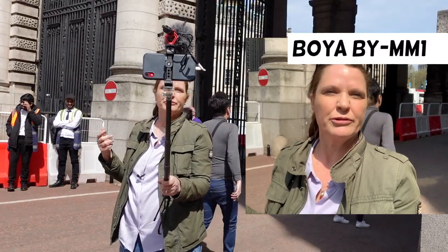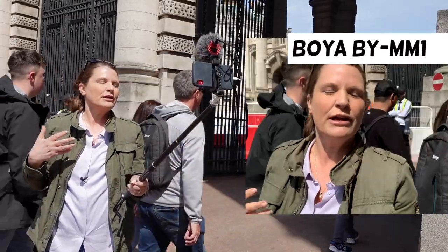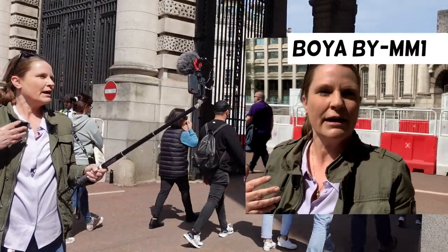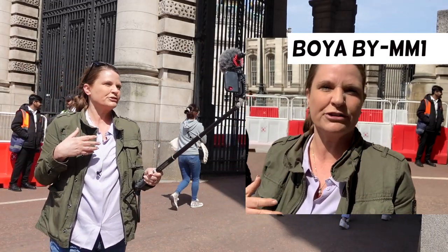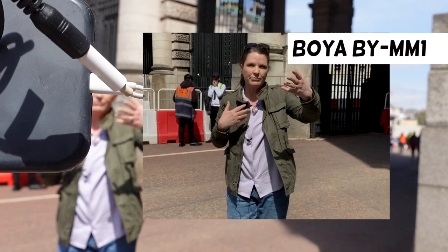I'm right in the middle of London, between Buckingham Palace and Trafalgar Square. There are lots of people and lots of work going on. I've got the MM1 mounted on my smartphone and plugged in, and now I'm going to take a bit of distance from the camera so we can listen to what it sounds like when I'm close and when I'm further away.